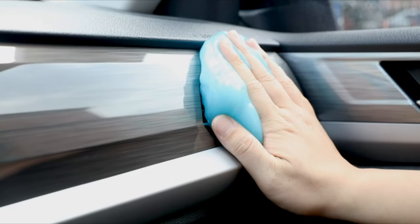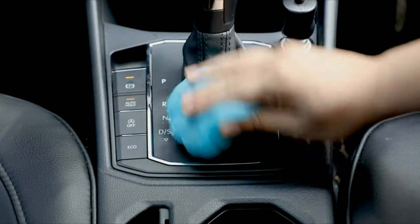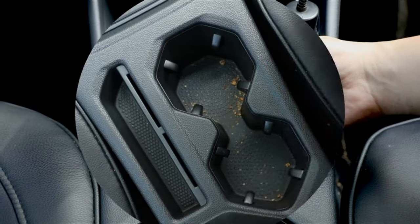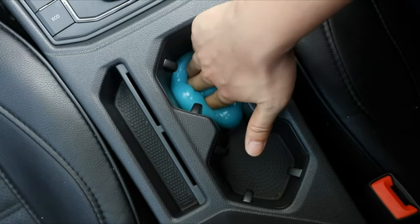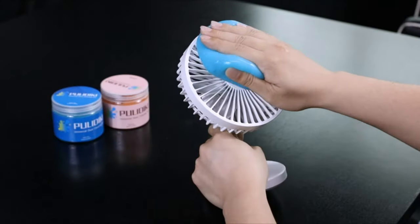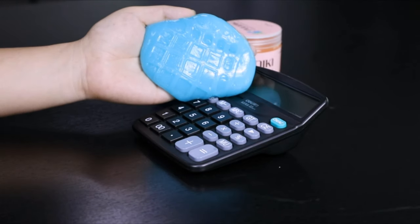The Pulidiki Car Cleaning Gel is a game-changer when it comes to keeping your vehicle's interior spotless and free of dust, dirt, and debris. This universal detailing kit offers a convenient and effective solution to automotive cleaning, making it a must-have for any car owner or detailing enthusiast.